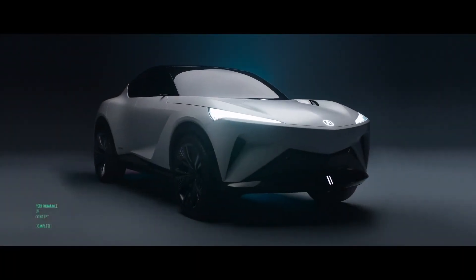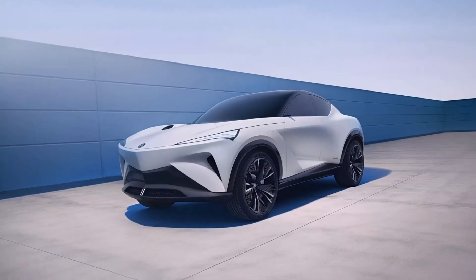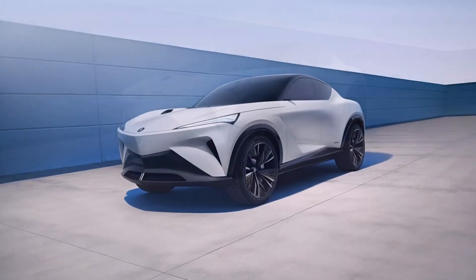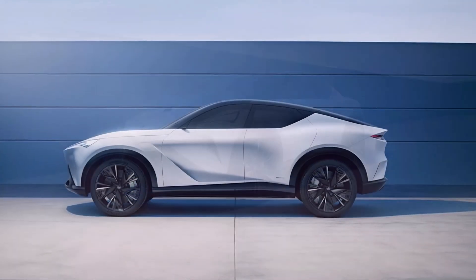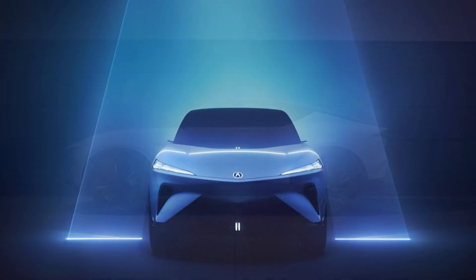Acura is leaning into the whole performance angle, giving its latest concept a set of large four-piston calipers painted in moonlit white with neon green Acura script. The green text apparently ties the car to the Acura electric vision design study revealed at Monterey Car Week last year.